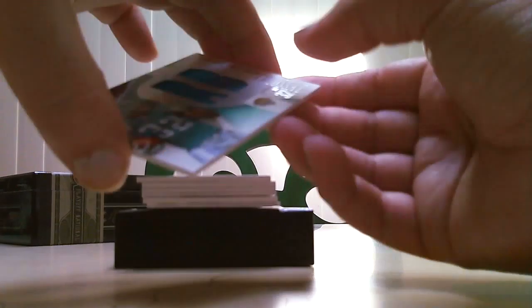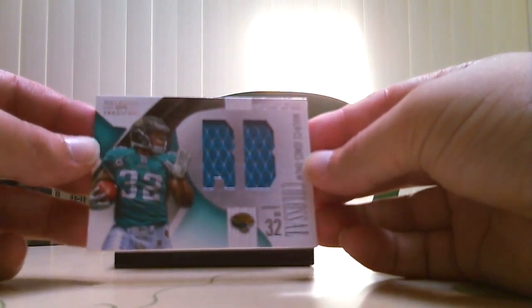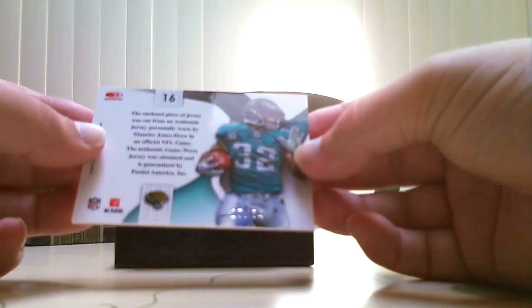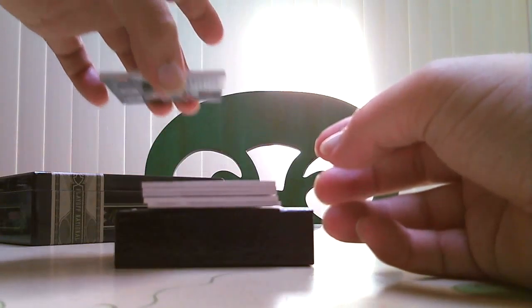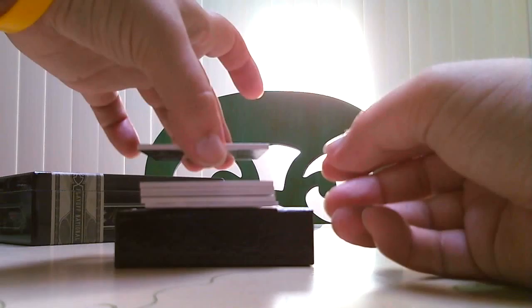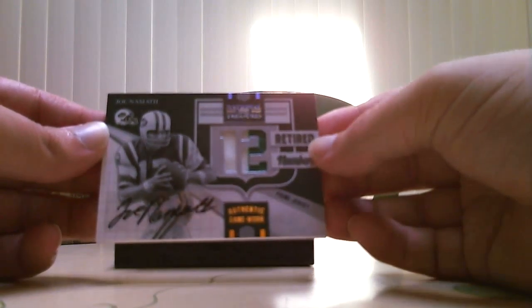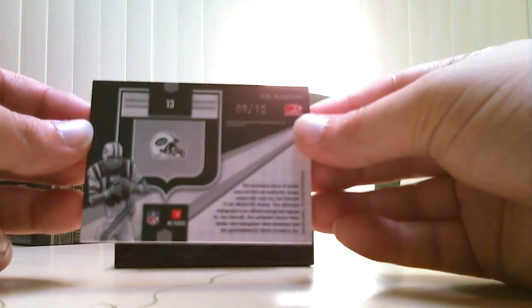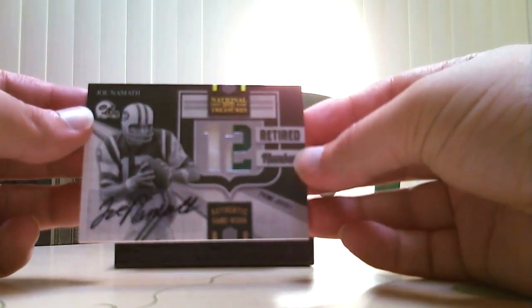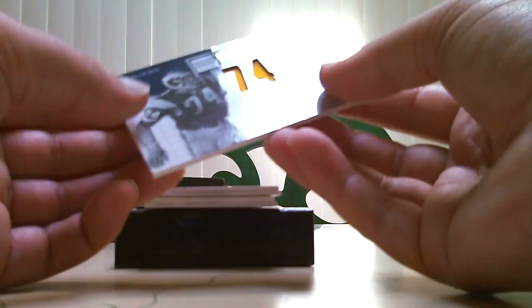Next card we have is a Maurice Jones-Drew jersey for the Jaguars, 27 of 34 — nice hit for the Jaguars. And look at this for the Jets — a Joe Namath two-color patch, game worn. Wow, nice hit for the Jets! This is number nine of twelve. A nine of twelve Joe Namath — nice hit there.